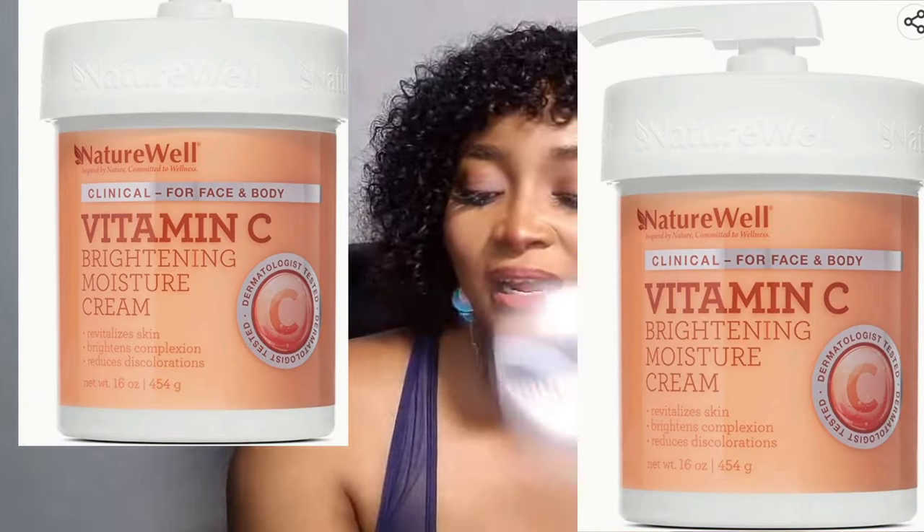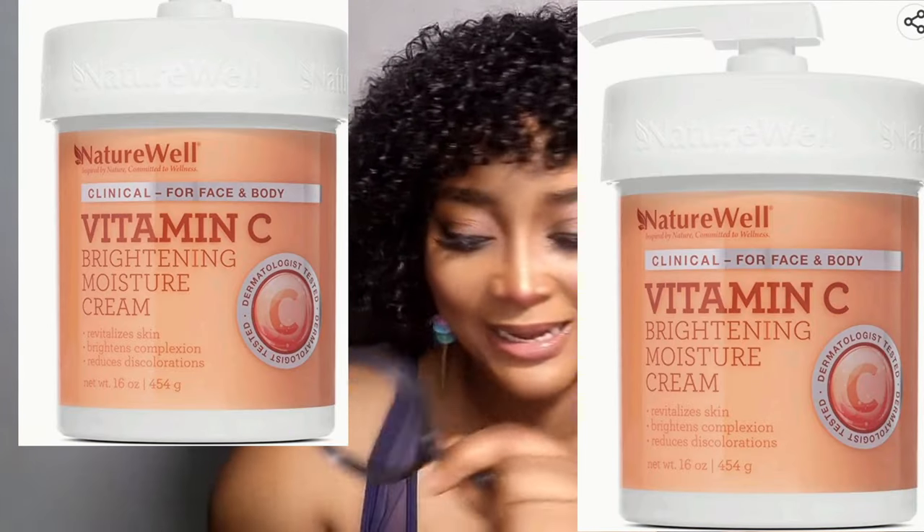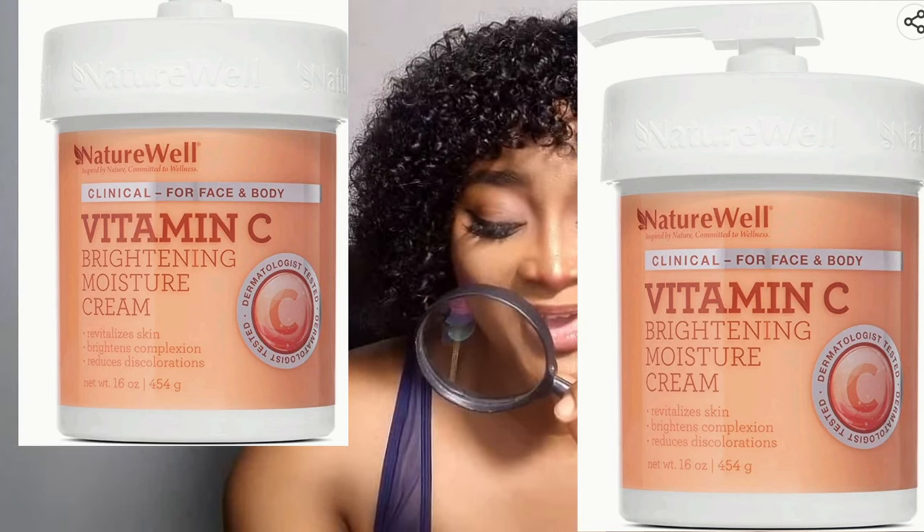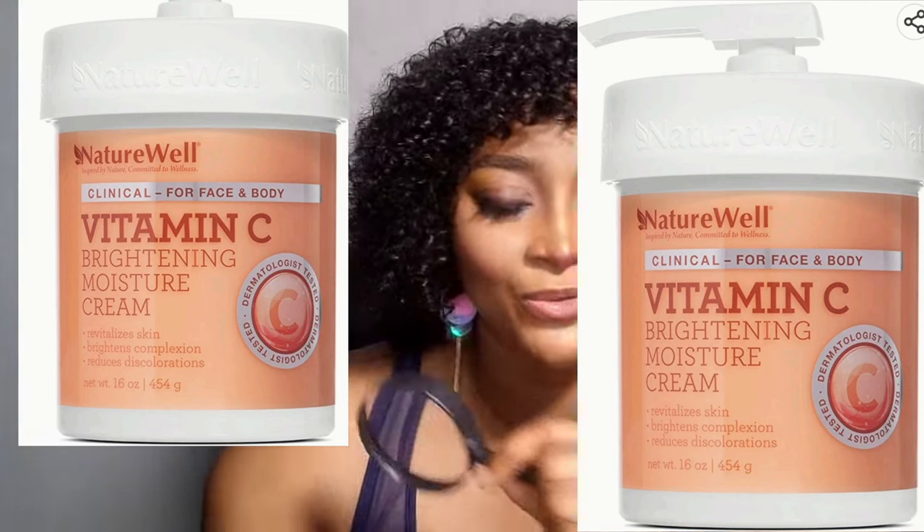This is how it looks. Let me tell you about their claims: brightens complexion, visibly enhancing skin tone, reduces discoloration.